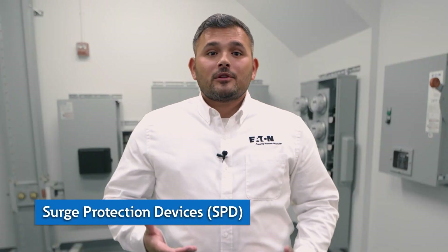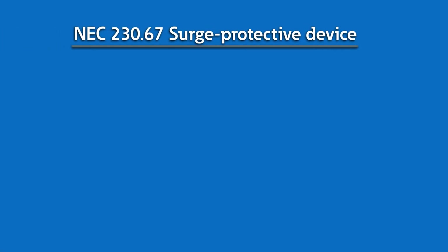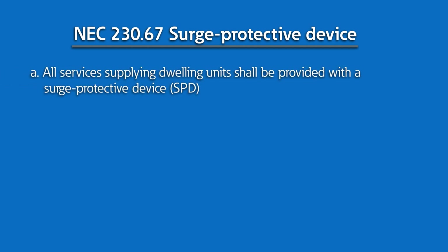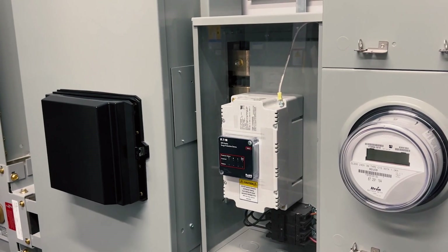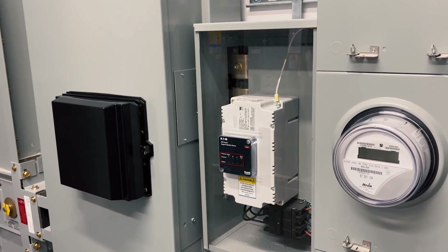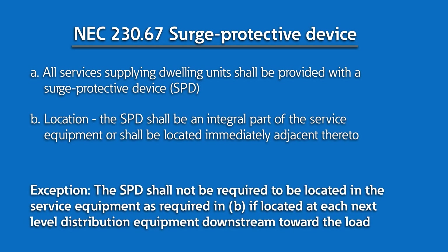As we continue to follow the power flow, the next solution in this system is the surge protection device, or SPD. Per NEC article 230.67, SPDs are required for all services that supply power to dwelling units. This article was adopted to protect life safety devices installed in dwelling units such as smoke alarms and AFCI breakers. Part B of the article identifies that SPDs must be integrated into the service equipment or immediately next to it, allowing for installation either at the switchboard, immediately after the group metering main breaker as we've done here, or in the dwelling unit load center. If an SPD is installed in the service equipment, then no further SPDs are required downstream.